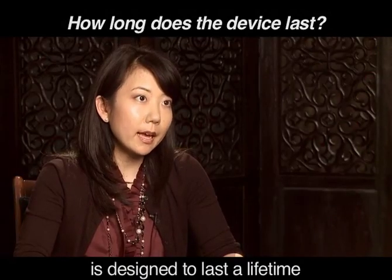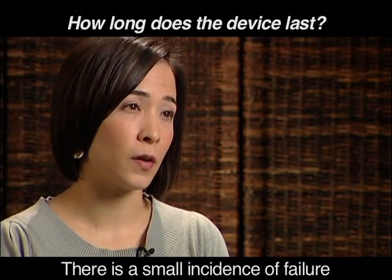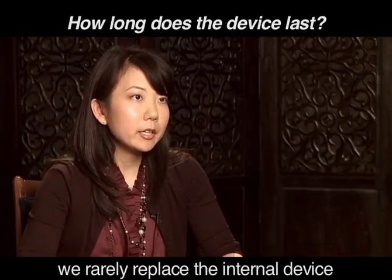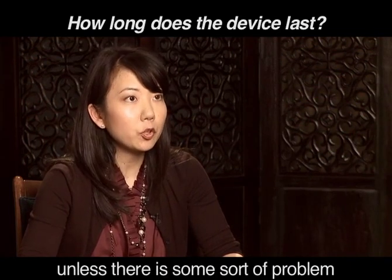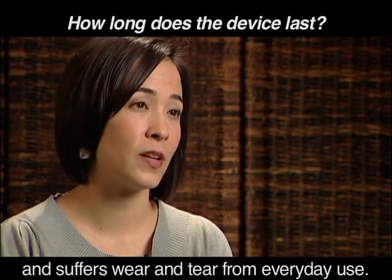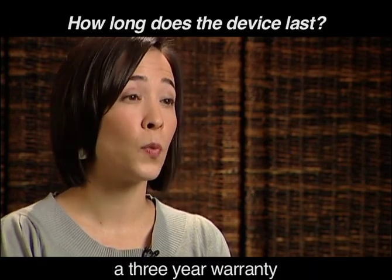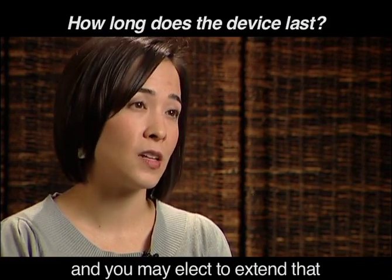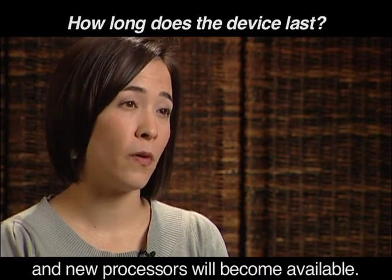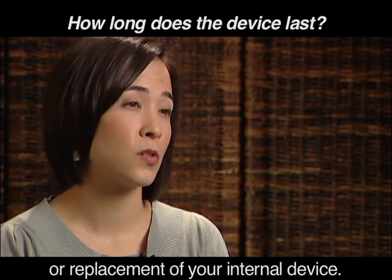The internal device is designed to last a lifetime and has a warranty of 10 years. There is a small incidence of failure, sometimes from a blow to the head or head injury. Even with advances in technology, the internal device is rarely replaced unless there's a problem. The external portion is much like a hearing aid and suffers wear and tear from everyday use — its lifespan is about 5 to 10 years. The manufacturer provides a 3-year warranty, and you may elect to extend that before it expires. Technology is constantly evolving and new processors will become available. You may elect to upgrade to newer processors without having to have surgery or replacement of your internal device.